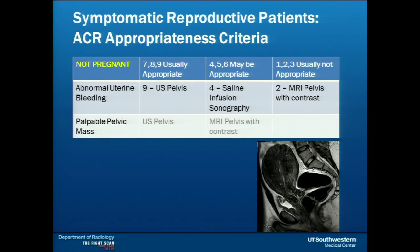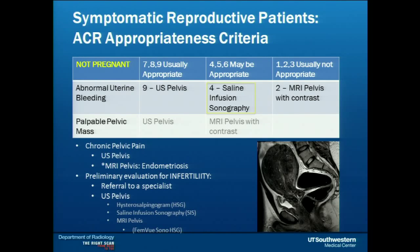For abnormal uterine bleeding or a palpable pelvic mass in a reproductive age patient, ultrasound is a great way to start. Saline infusion sonography — a service we offer here — enables us to see the lining of the uterus better by instilling sterile saline inside and looking at the walls of the uterus, helping us see if there's a mass causing her bleeding. In the setting of chronic pelvic pain, ultrasound is usually fine, but I'll put in a plug for an MRI pelvis. Endometriosis is a common cause of chronic pelvic pain that we can underdiagnose on ultrasound, and MRI is a nice tool to use in this setting.